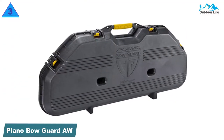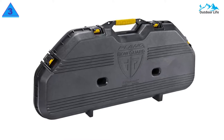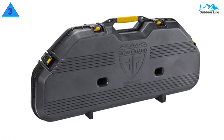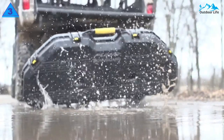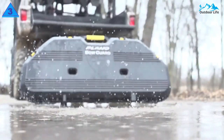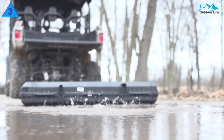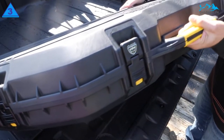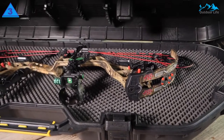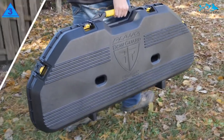Number 3: Plano Bow Guard AW Bow Case. Plano is an excellent brand with many versatile options for storing your compound bow. It is a very sturdy hard case with thick walls and a special weatherproof design. The case features a dry-lock rubberized seal that keeps out water, dust, and outside air. The special pillar lock system makes the bow case crush-resistant. The pillars are explicitly placed to allow almost any compound bow to easily and safely fit into the case.